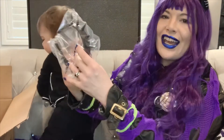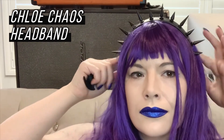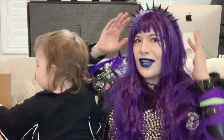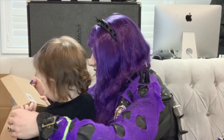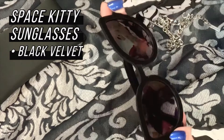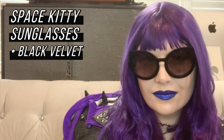We have a Chloe Chaos Headband. I'm really loving headbands. Next, I'm opening the Space Kitty Sunglasses in black — that's what they're called, Space Kitty. Another thing to note with these velvet frames is that they are velvet and very comfortable to wear on the skin because of the velvet.